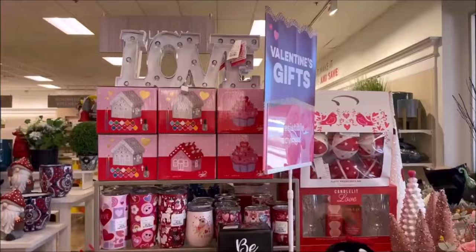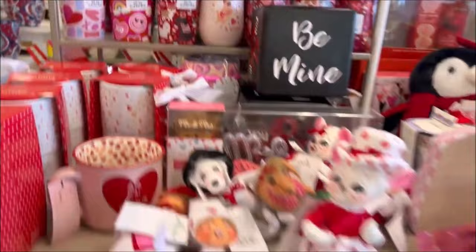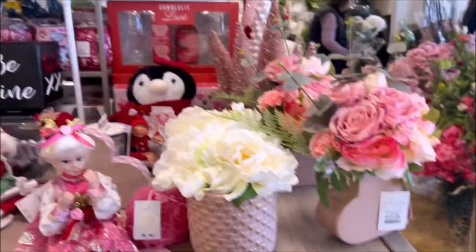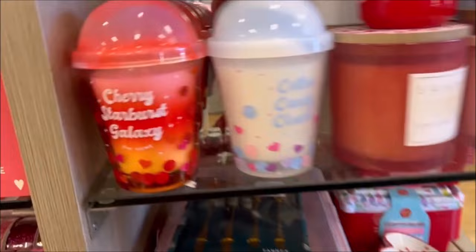In the beginning of the store they had some Valentine's Day stuff — these are cute cups for $9.99, and they have little wine cups for $7.99 that come with lids. $6.99 for the love cups. But they had a lot of cute stuff over here like the candles — I've been seeing a lot of these lately at TJ Maxx and Ross. $12.99 for the candle, it's cherry strawberry galaxy, and it looks like a Slurpee drink. Very cute, and lots of Valentine's Day decor over here.